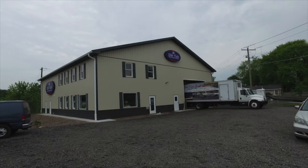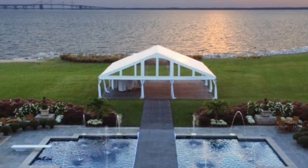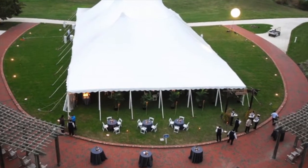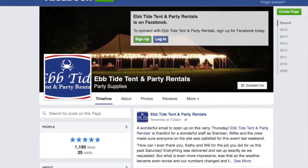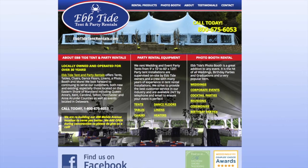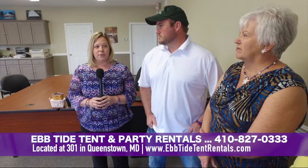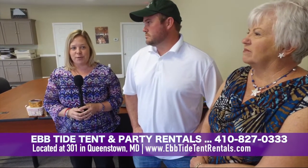I'm Heather Comages with Ebtide Tent Party Rentals — I'm the marketing and event coordinator. We can be found here in Queenstown, right off 301 behind the outlets, with very easy access to many areas here in Queen Anne's County. Our hours of operation are Monday through Friday, 9 a.m. to 4 p.m., or by appointment on the weekends. We can be found on Facebook at Ebtide Tent and Party Rentals, and on our website at EbtideTentRentals.com. Our phone number at our brand-new showroom office is 410-827-0333.